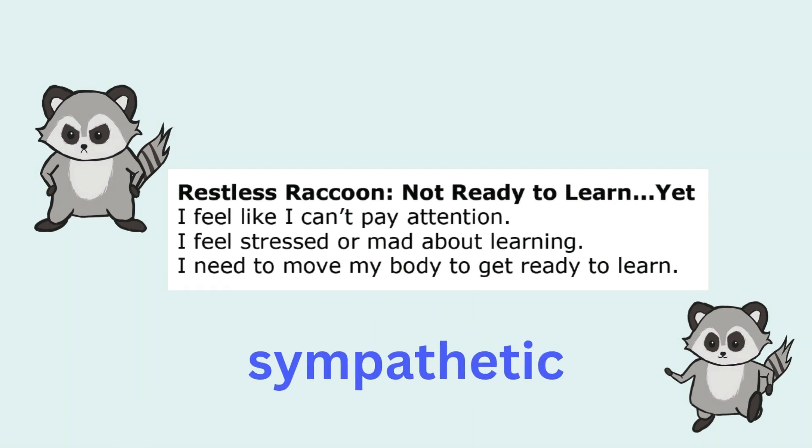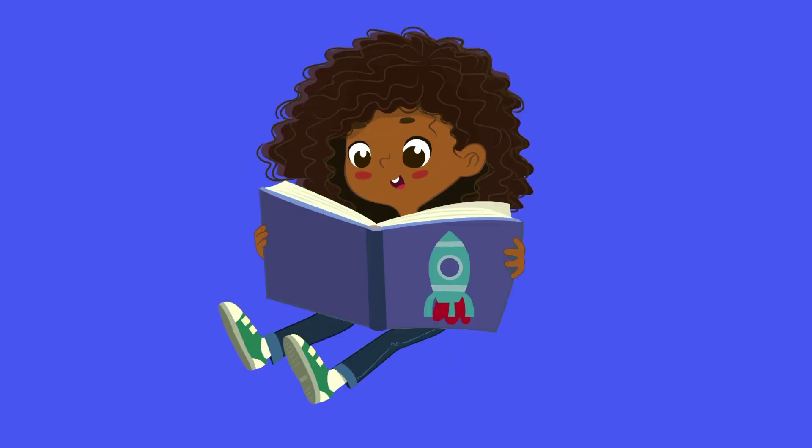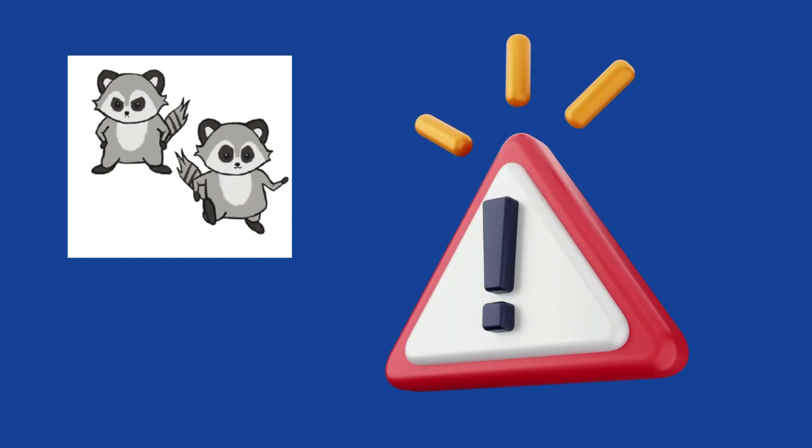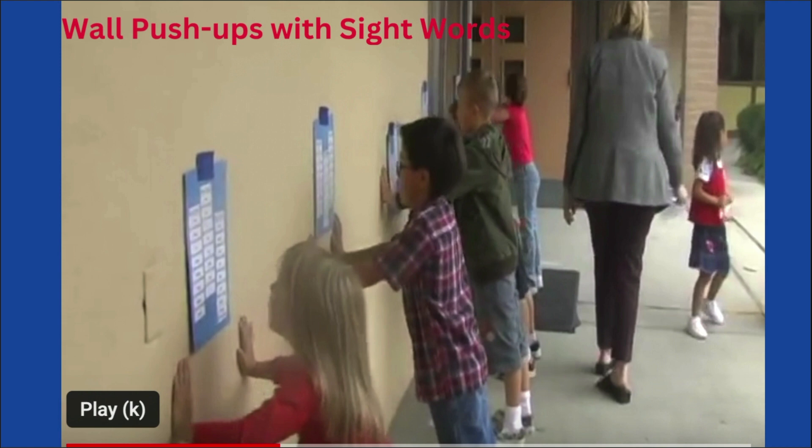By retuning, I mean helping the nervous system shift into the state where the behavior is expected and matches the activity. Restless Raccoon may feel unsafe, and there is a threat of some kind that the nervous system is detecting. There is too much energy for the activity and it needs to go somewhere. This is why I integrate movement into all my literacy lessons — it helps the Restless Raccoon focus its energy and shift into expected behavior, and the other students enjoy the movement as well.